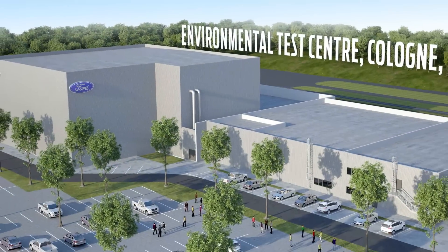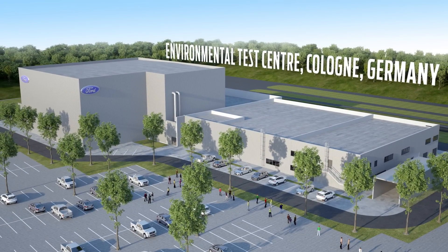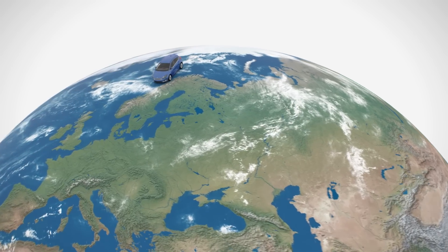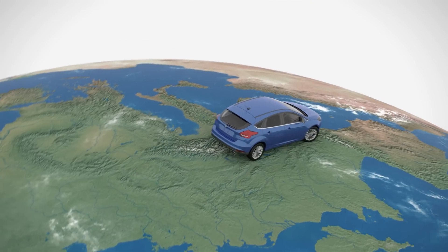Storm, rain, snow — and all this in Cologne, in one building. Around the world in only a few hours: Ford engineers can do that today, in a car, in the new Ford Environmental Test Center.